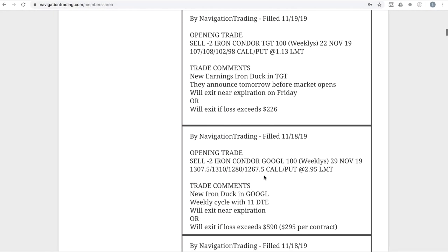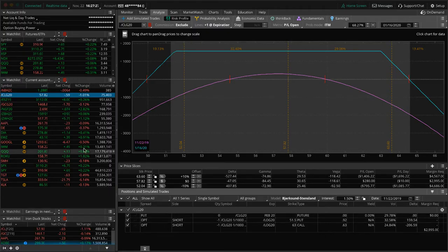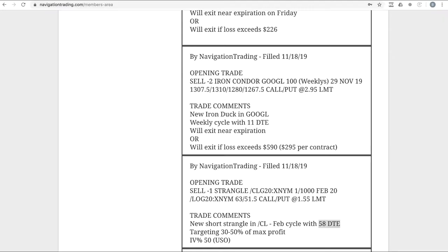Let's jump into the alerts, starting with Monday the 18th. The first trade was an opening trade in CL — we put on a short strangle in oil. At this point there were 58 days until expiration, and since we put it on we're up about $280. It's still dead centered, waiting for a little bit more profit before we take that off.